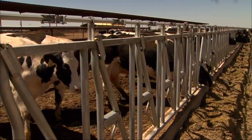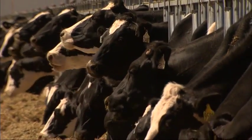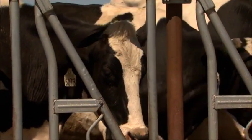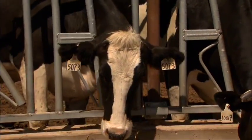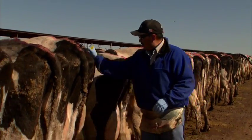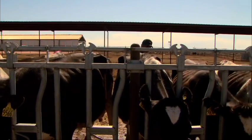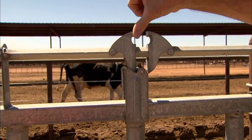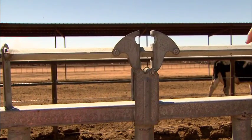Self-locking stanchions are used in this dairy. They are an important part of herd management. Lock-ups allow for consistent feeding as they prevent dominant animals from pushing the smaller ones aside. They also allow for the herd to be inspected and treated safely, while providing a sense of security for the cows as well as the worker moving behind them. Care must be taken when releasing animals, as the locking mechanism can snap on hands.